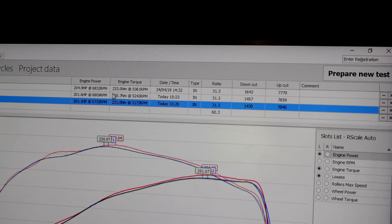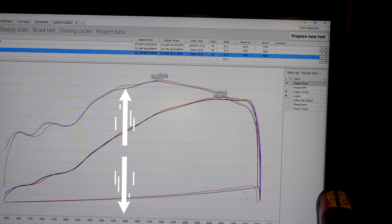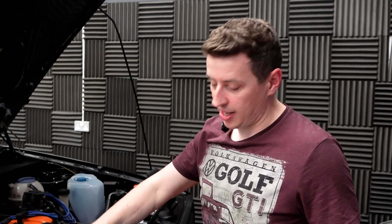The long length intake has made 201.6hp and 230Nm. The best previous on a different setup was 204.5hp and 233Nm. There's also less area under the curve between 4000 and 4500rpm. Let's try something — let's just take the foam air filter off and see if it makes a difference.